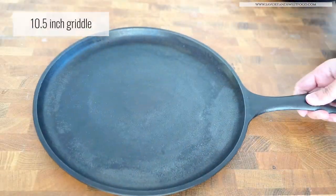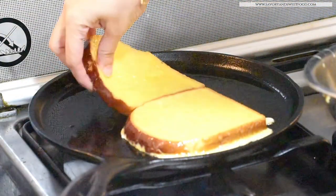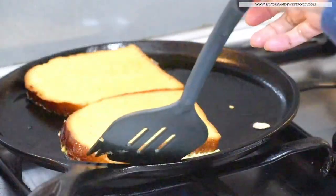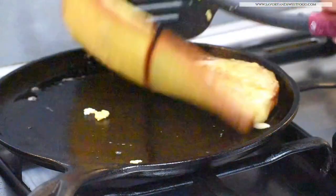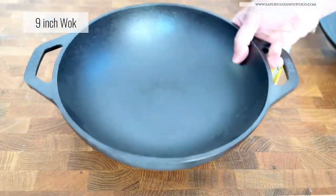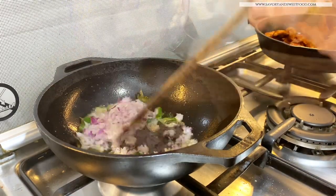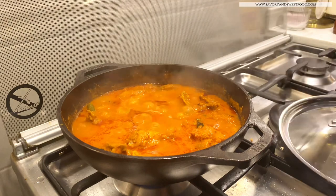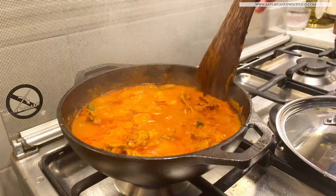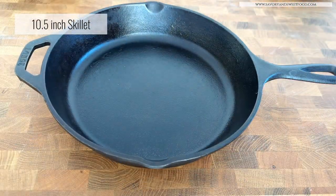Nowadays I fry fish and chicken in cast iron pans — I feel the food gets a special flavor when you fry in these pans. Cooking eggs and French toast were unthinkable for me in this pan before, but now see how easy it is to flip the bread. This 9-inch wok is a new addition to my cast iron family and I really like it — I use it for making curries.